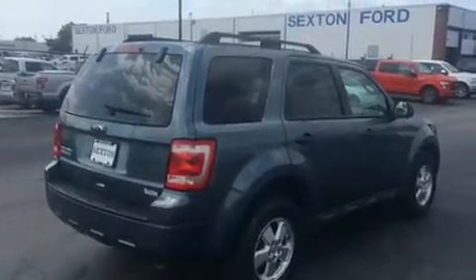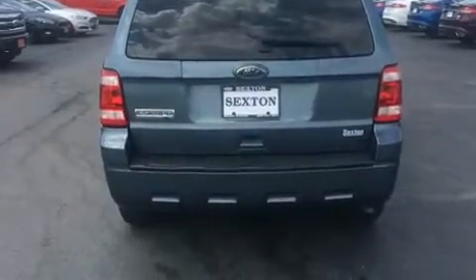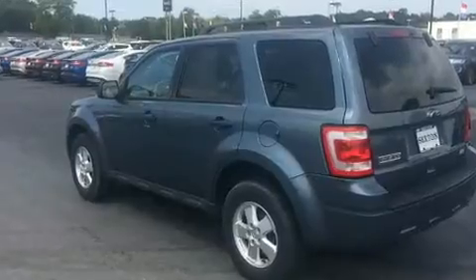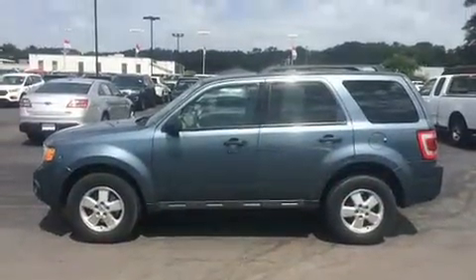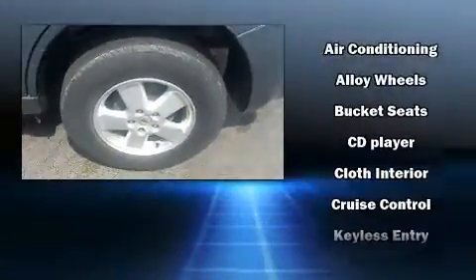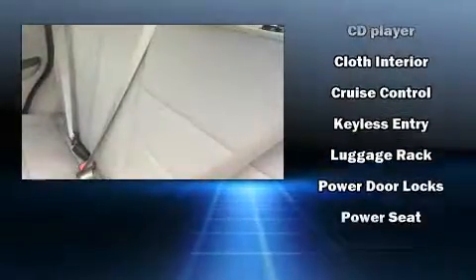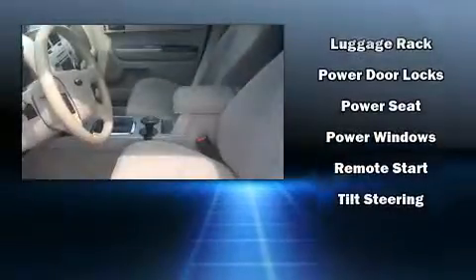Ford ensures the safety and security of its passengers with equipment such as dual front impact airbags with occupant sensing airbag, front side impact airbags, traction control, brake assist, a panic alarm, and ABS brakes. Electronic stability control ensures solid grip atop the road surface, no matter how challenging the driving conditions.